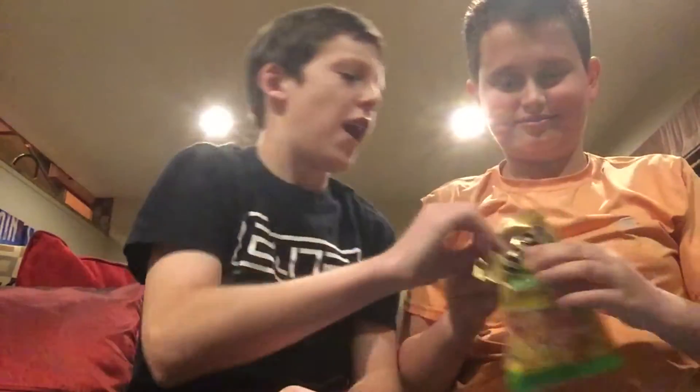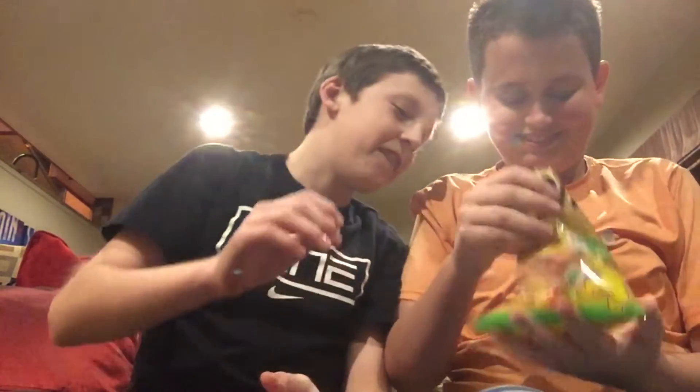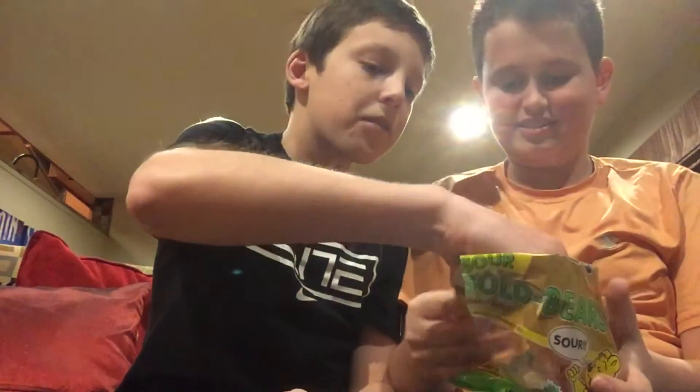Next, we have Haribo Sour Gold Bears. Just open the bag. These look pretty good. Pretty sour — not as bad as the first one.